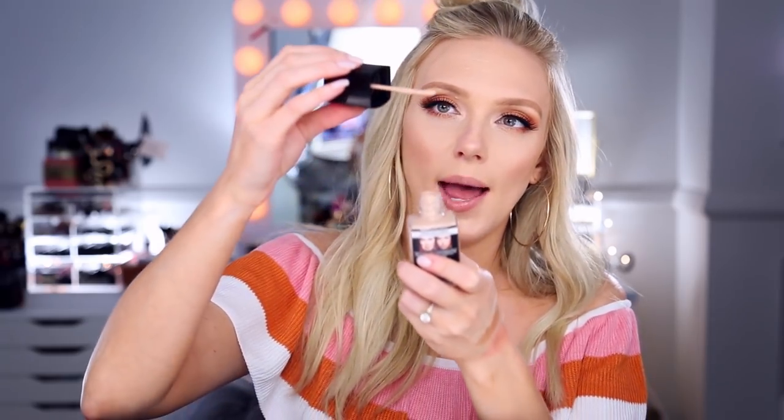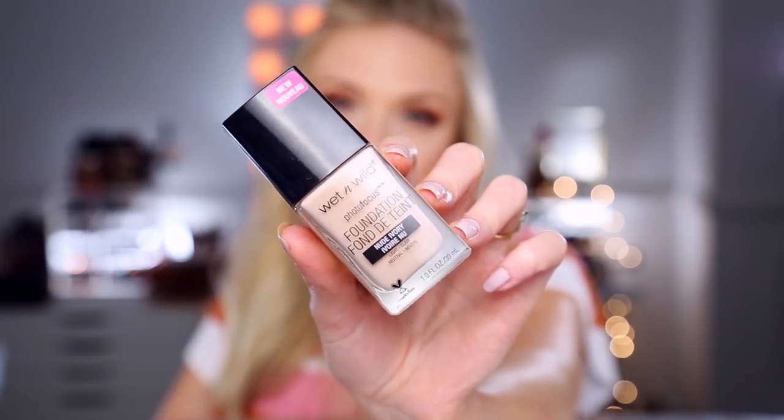I also got the Wet n' Wild Photo Focus Foundation in the shade Nude Ivory. I wish they would have sealed these up in the store — that kind of skeeves me out a little bit — but I always just reach from the back of the stack. This one has a little paddle applicator on it, which is interesting. I don't hate it — it's better than it just being an open bottle. The Photo Focus Foundation in Nude Ivory — this shade looks like it would work pretty well. This is really geared towards photography and showing up well in flash photography. It eliminates white particle reflection, and this doesn't have any SPF in it, which is definitely going to help. I feel like if you have SPF in your foundation you might get some flashback — you'll get a little bit of that ghostly effect on your face. So we'll see if this one does what it claims — I'm excited to try this one out.